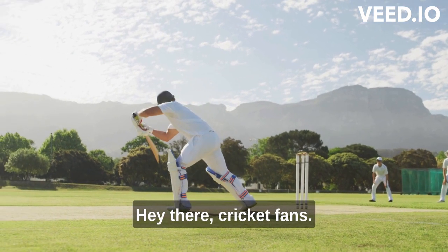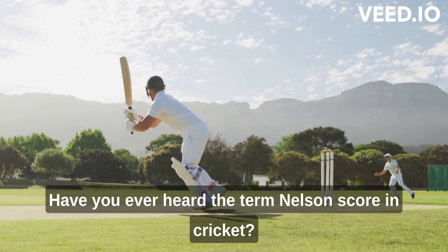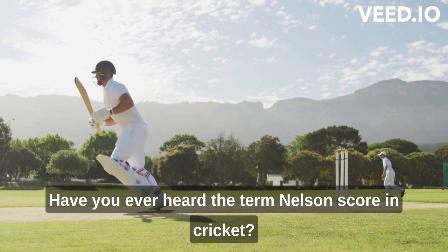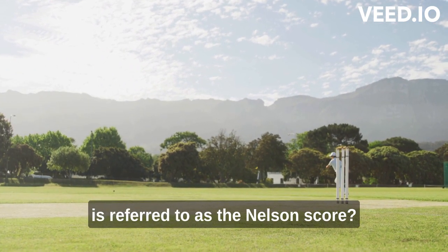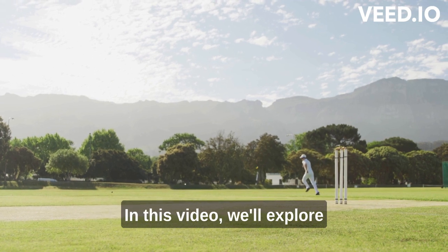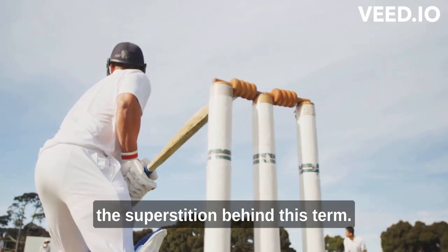Hey there, cricket fans! Have you ever heard the term Nelson score in cricket? Do you know why the score of 111 is referred to as the Nelson score? In this video, we'll explore the superstition behind this term.